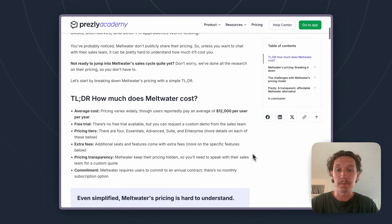Getting right into it — the average cost for Meltwater is around $12,000 per user per year, based on our research. However, this can vary extremely widely. The lowest price we've seen is around $8,000, and the highest has exceeded $30,000 to $40,000 per user per year. The reason for that wide range is that Meltwater has loads of different pricing tiers. They don't just have one plan — they have different tiers that ramp up based on which parts of the platform and service you want to use. Meltwater originally started as a media monitoring tool, but has since expanded into a fully fledged PR software platform, which explains the big pricing variations.